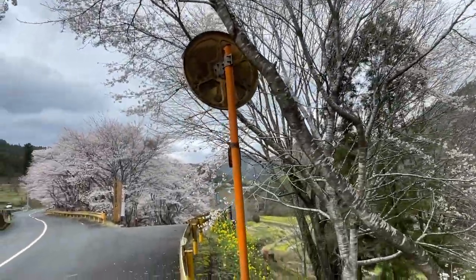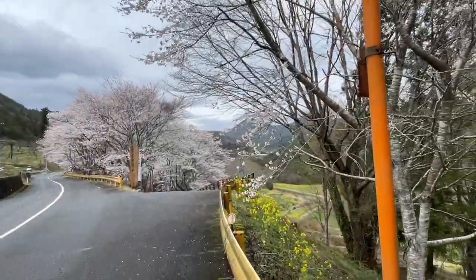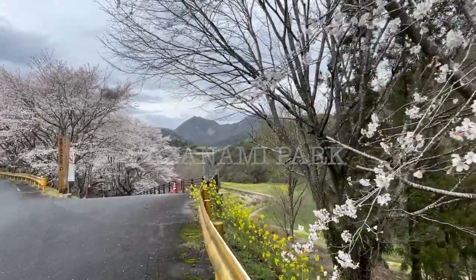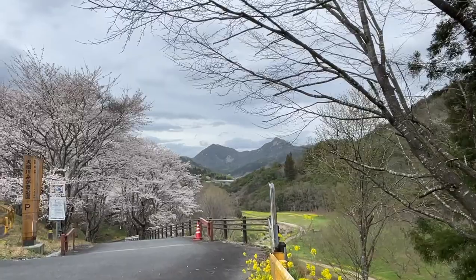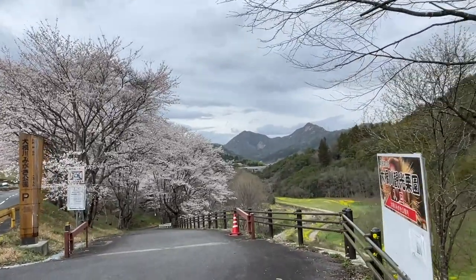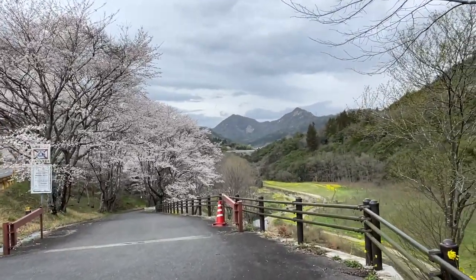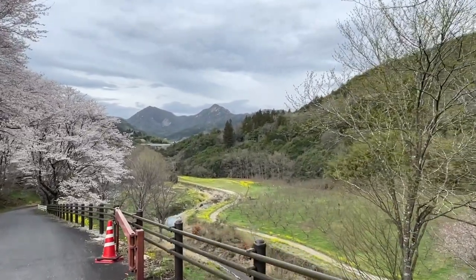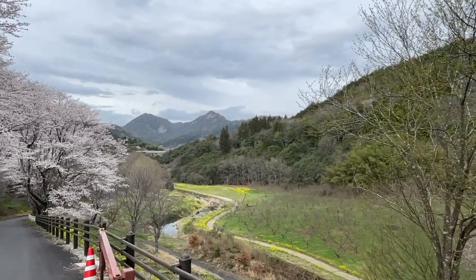There's a park here — I'm not quite sure what the name of this park is. There's a river down the road lined with cherry trees. It's a beautiful area. About four years ago we came and rode our bikes around here as well.